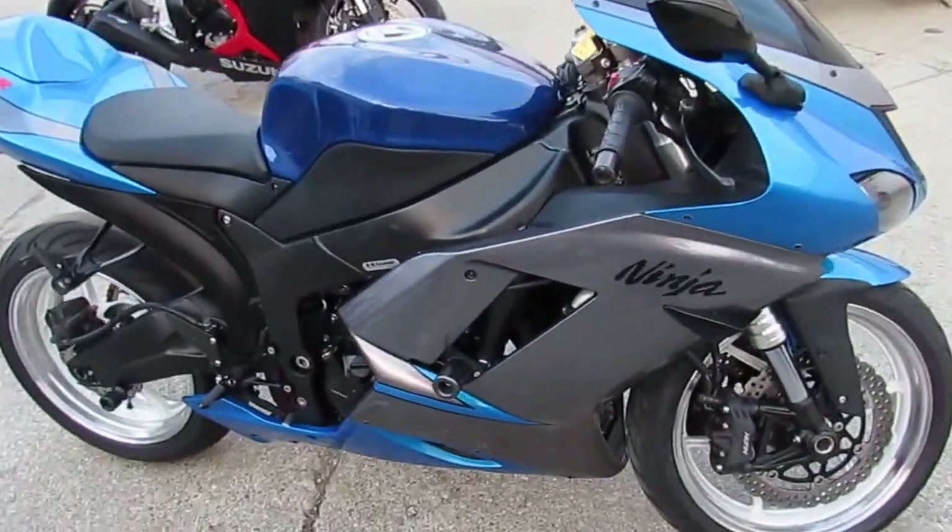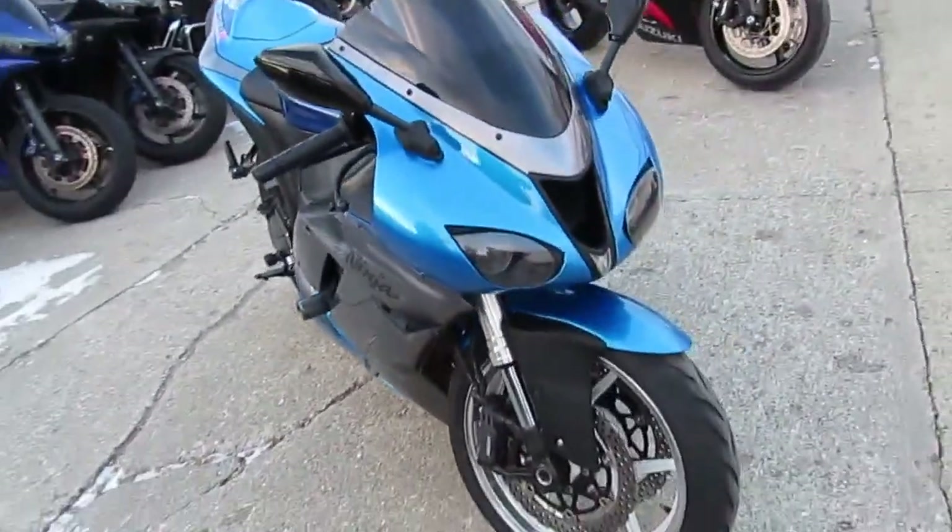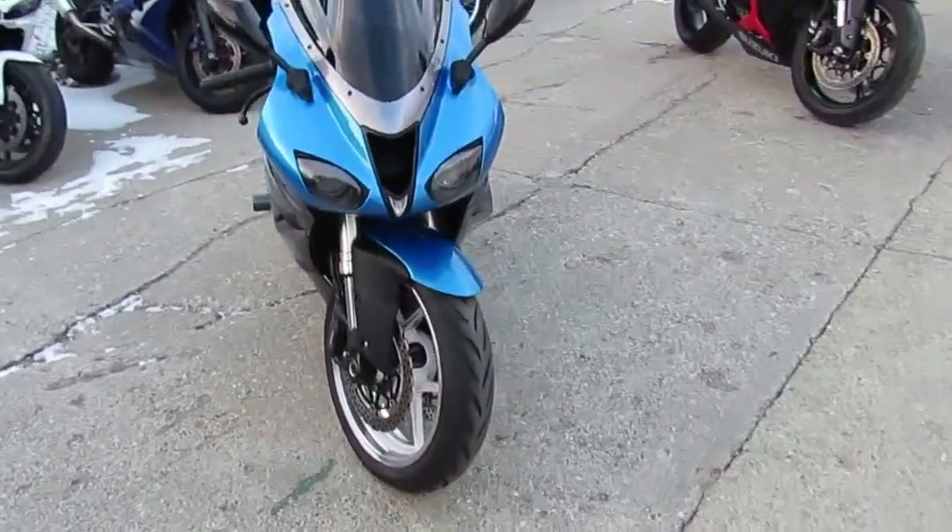With a blacked out windscreen, frame sliders, fender eliminator kit, and cool color combo — it's awesome.